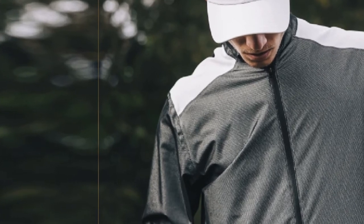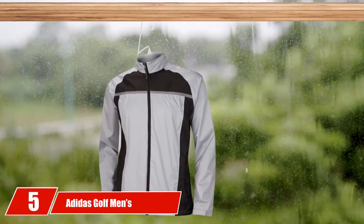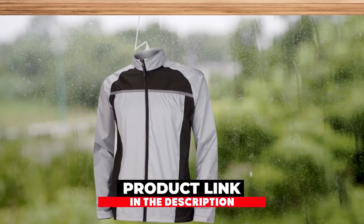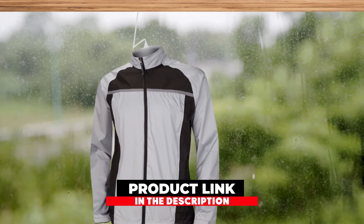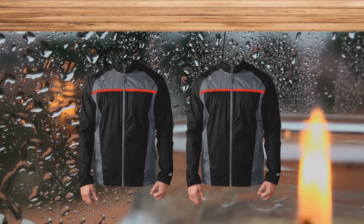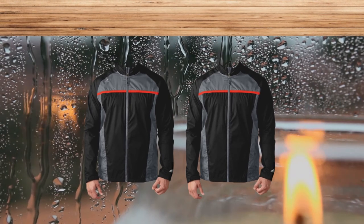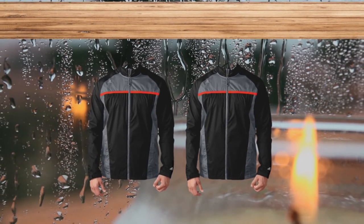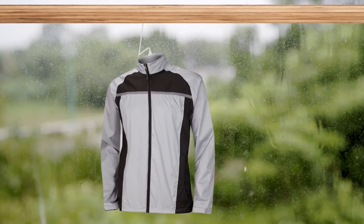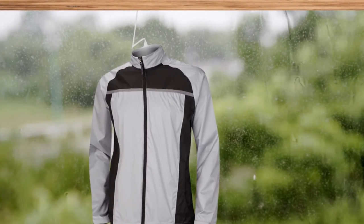If you want a bang-for-buck golf rain jacket, this is a very solid pick. The number five position is held by the Adidas Golf Men's Clima Storm Essential Packable Rain Jacket. It's perfect for any time there is precipitation, whether you're on the course or off it. Extremely lightweight, the 100% polyester jacket is made of a stretch fabric, so you won't be restricted in your swing and will get full range of motion on every shot. The Clima Storm Essential is waterproof up to 3,000 meters and critically seam-sealed, so you'll stay dry and comfortable. It also comes with a one-year warranty.